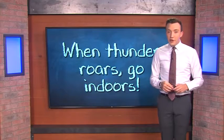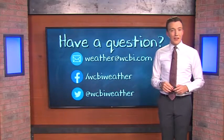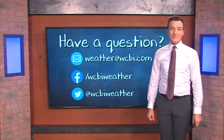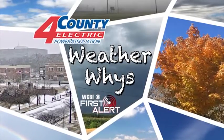And remember, if you're curious about how the weather works, send us a question. We'd love to answer it right here for you next week. Until next time, I'm meteorologist Trevor Burchett. WeatherWise is brought to you by Four County Electric Power Association.